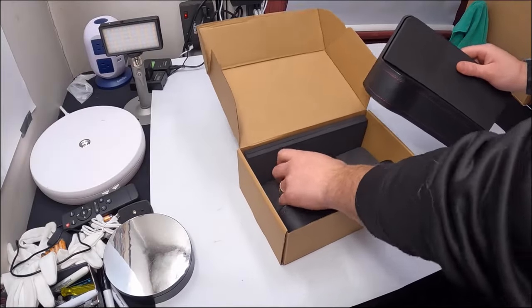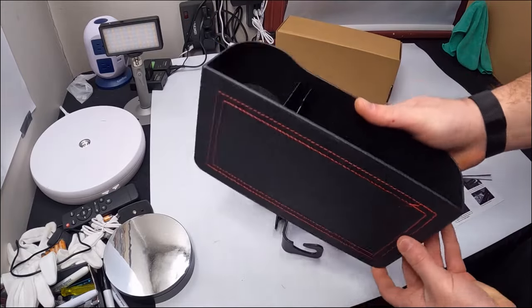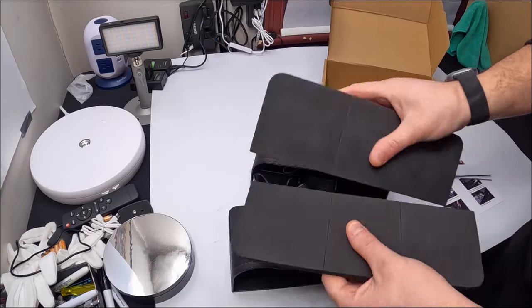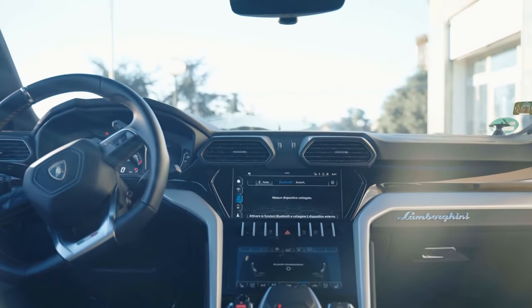Its premium PU leather covering not only adds a touch of elegance, but also ensures a long-lasting life. Plus, the included mat makes for easy cleaning and maintenance, keeping your car interior looking sharp.